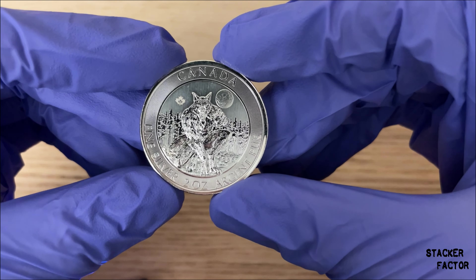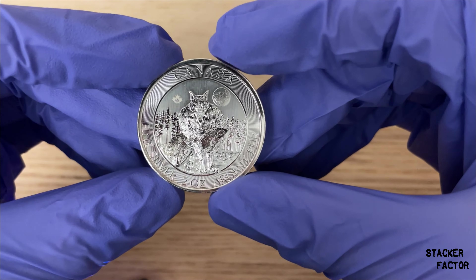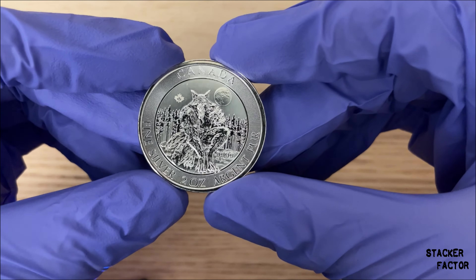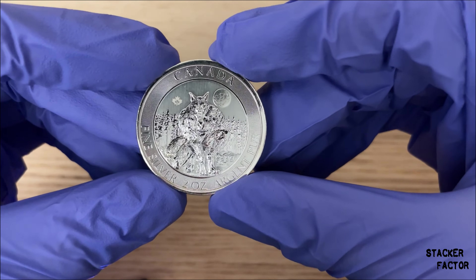This coin is 2 ounces of pure silver. It is made by the Royal Canadian Mint. On the front we have the Queen — this is when she was active — and it's just a beautiful effigy of her.